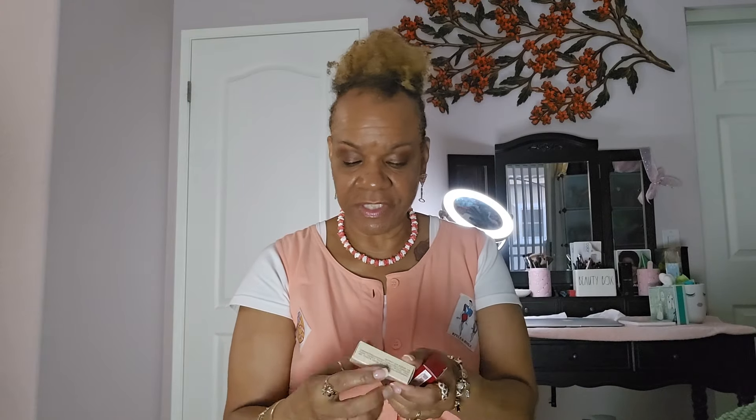I also got two free samples: this is Banel Fatale, and then I also got Lost Cherry. Those are the two free samples, and then I got another Lost Cherry inside the box too, so I got two of those.